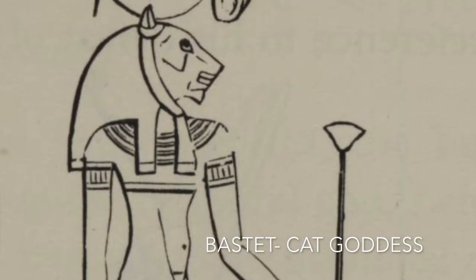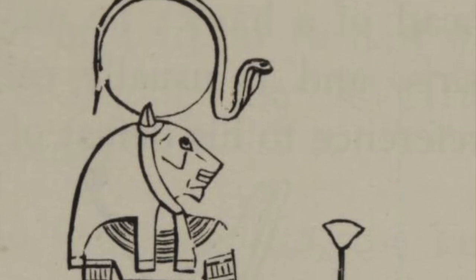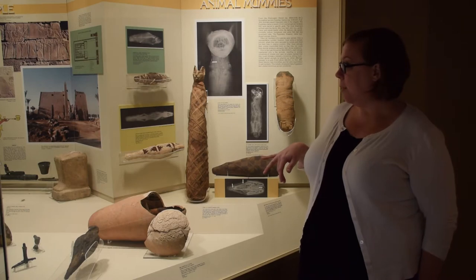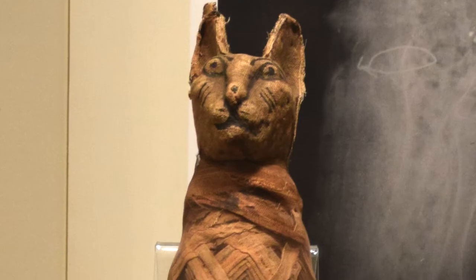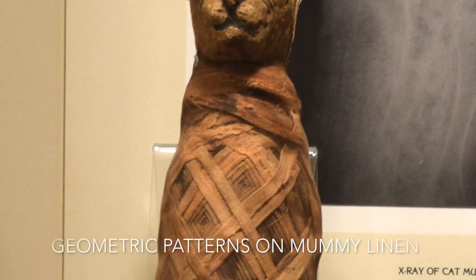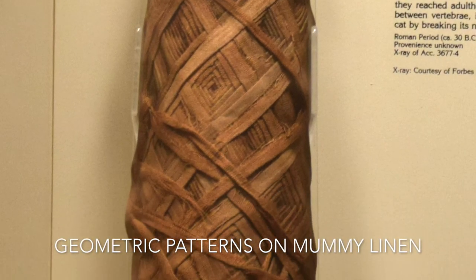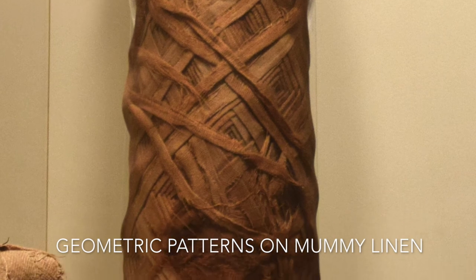It's so interesting that there would have been such care given to the different geometric patterns here on the linen, but not actually have a cat inside. The geometric patterns tell us that this dates to the Roman period, which was the last period of what we think of as pharaohs — the Roman emperors themselves.